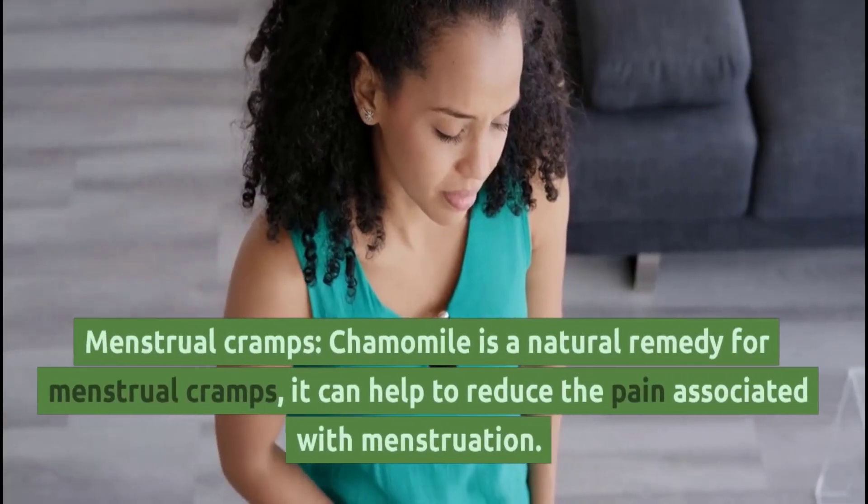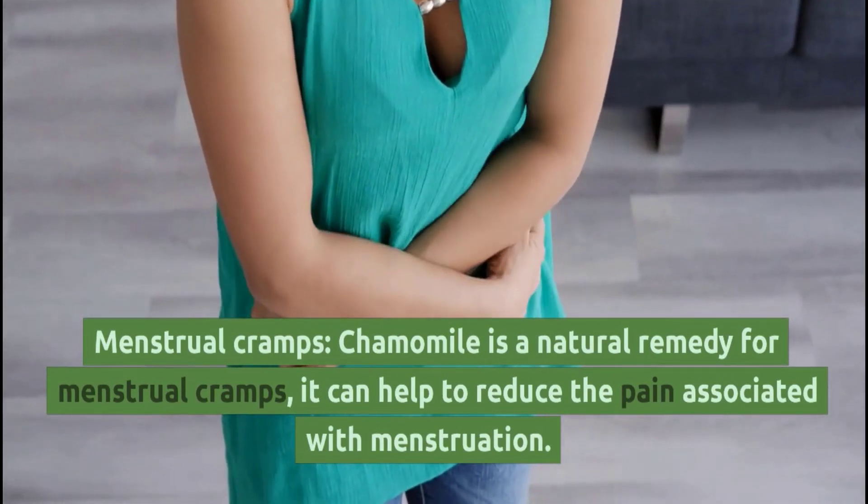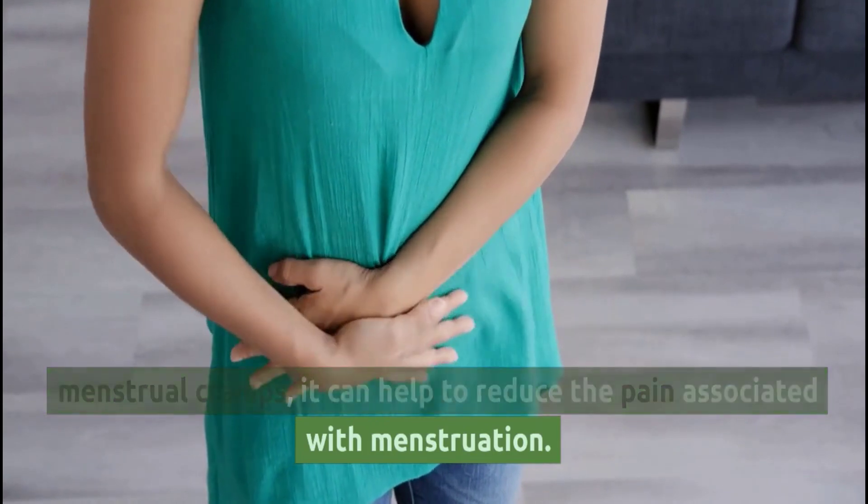Menstrual Cramps: Chamomile is a natural remedy for menstrual cramps. It can help to reduce the pain associated with menstruation.